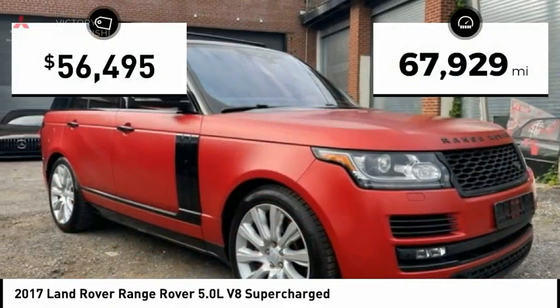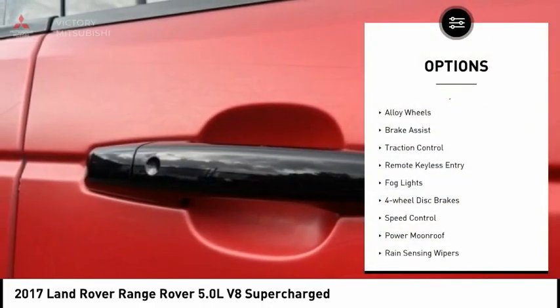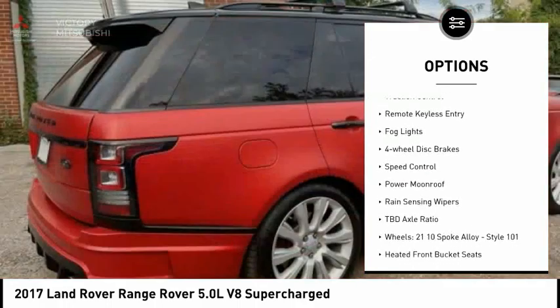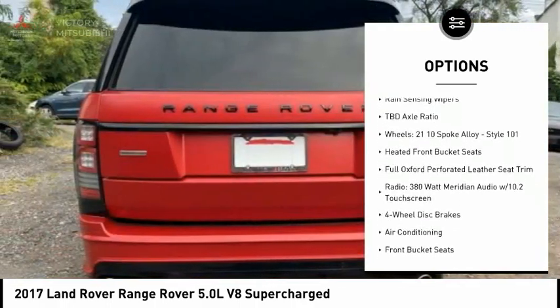This vehicle has less than 70,000 miles. Here are some of this vehicle's great options: electronic stability control, alloy wheels, brake assist, traction control, remote keyless entry, fog lights.